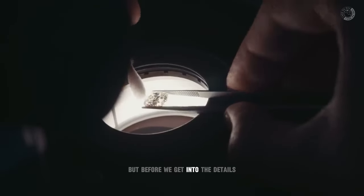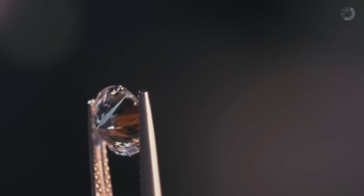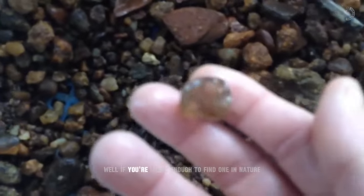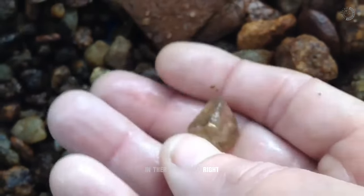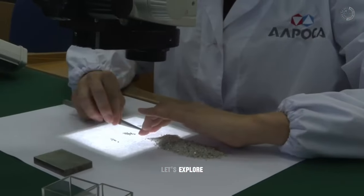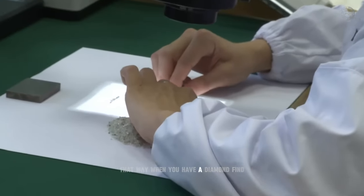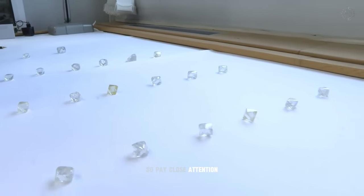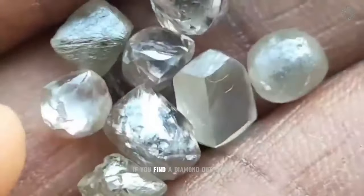Before we get into the details, it's important to note that a rough diamond is very different from a cut diamond. If you've watched our previous videos, you already know the main signs of diamond presence in a region. But if you're lucky enough to find one in nature, you need to know what diamonds look like in their raw form. Let's explore all the possible shapes that diamonds can take in their raw state, so when you have a diamond find, you won't be in any doubt.